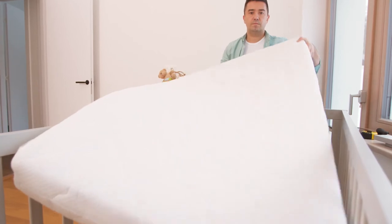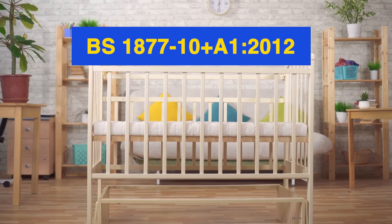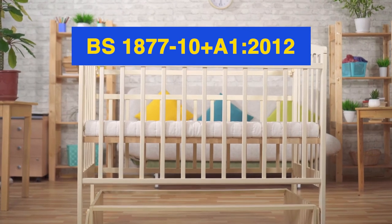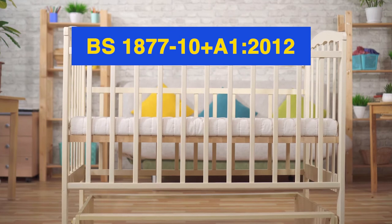Parents should look out for the standards below when buying a cot mattress. BS 1877:10 + A1:2012 is an older standard that specifies the necessary materials, production, and dimensions for manufacturing cot mattresses.